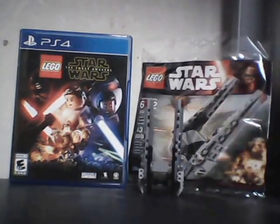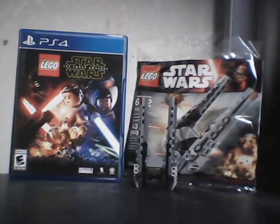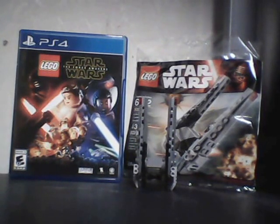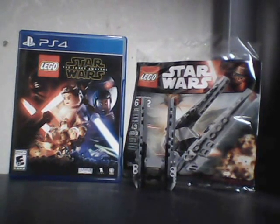Lego Star Wars The Force Awakens itself was a very satisfying game with the classic humor of Lego and the seriousness of The Force Awakens. I would recommend buying this game along with the Season Pass, which is $10.